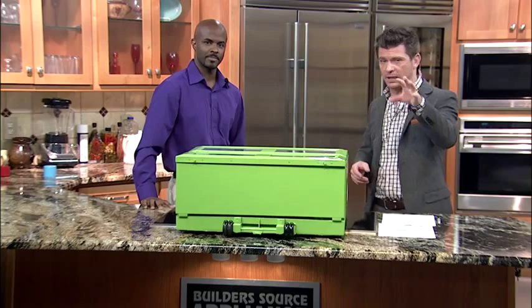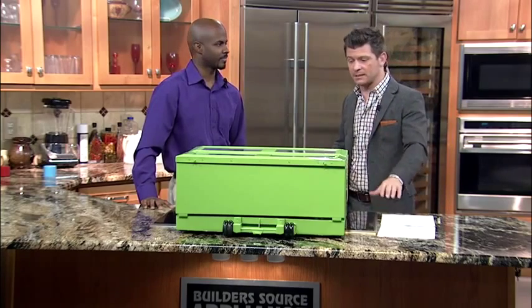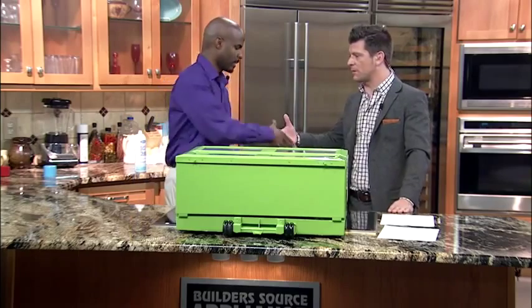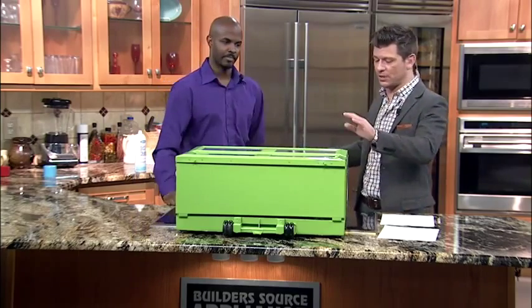Head over to Casa.com and click on the Casa blog — we will have links to Anywhere Fridge and also links to the Indiegogo campaign. Spencer, thank you so much for coming in. It's a pleasure. This is an amazing invention.